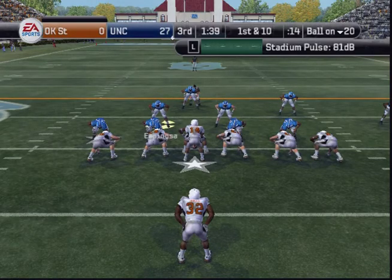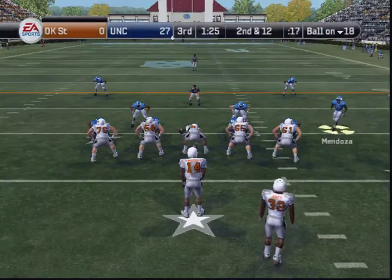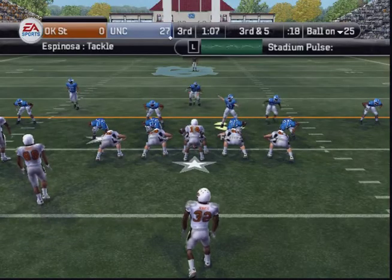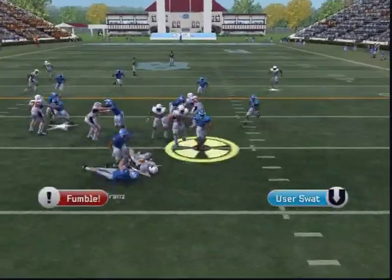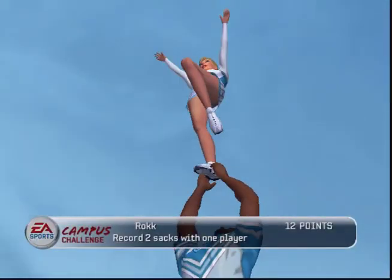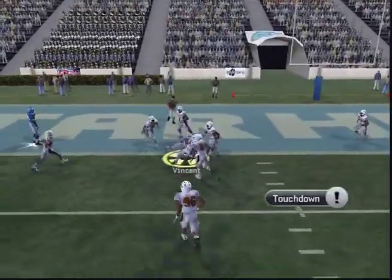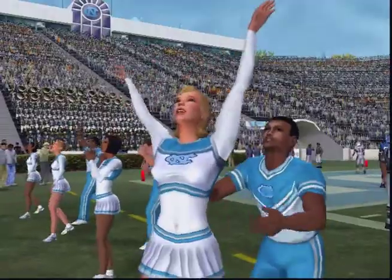Oklahoma State comes to the line with only one man in the backfield. Schrader gives it up the middle — run! Brings him down. The Tar Heels line up in a nickelback. Schrader back to pass — tackle at the 25-yard line. He throws a dart and gets the touchdown! That was a well-drawn-up play for the wideout. They saw something upstairs and it led to a touchdown. You can thank the play calling.